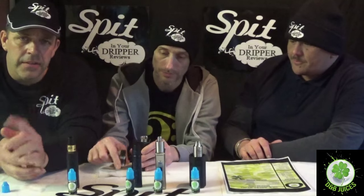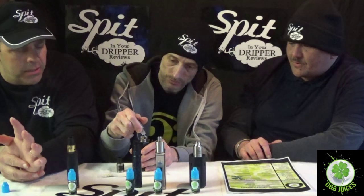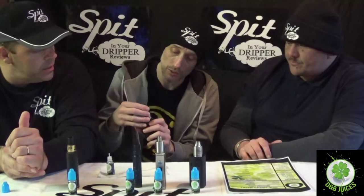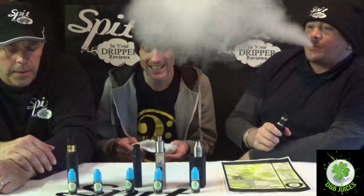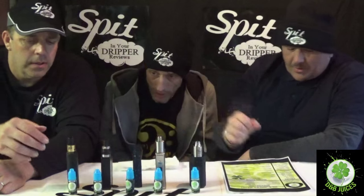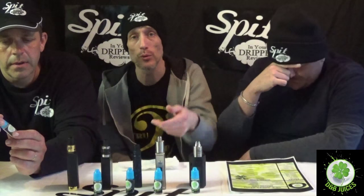As anyone watching our reviews knows, I love my strawberries. Big up Dean for this — he's done really well. He works hard on getting these juices right and making sure he's happy with them before releasing them, rather than rushing them out. That's a good thing. I'm definitely tasting two different strawberries followed by a lovely shortcake.